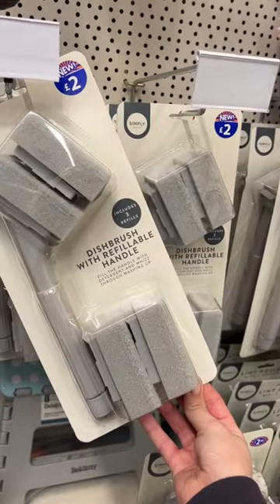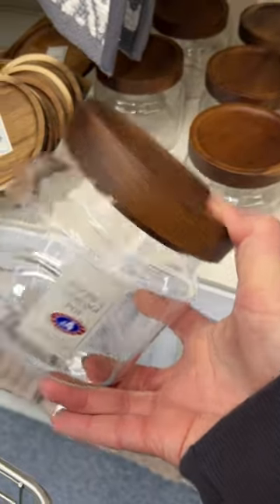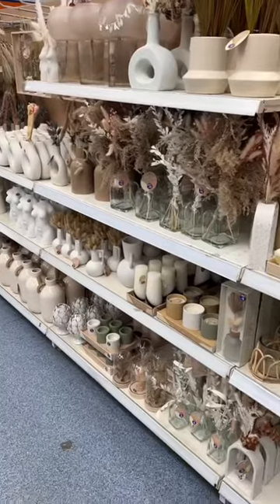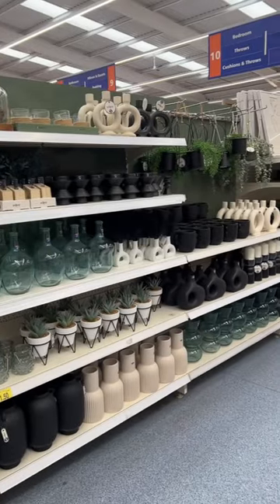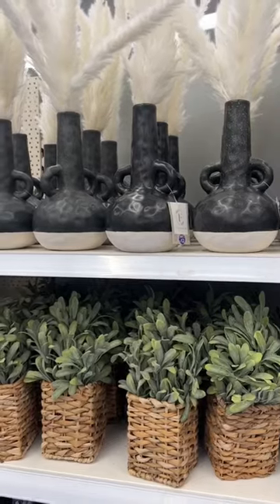These were new, love them. I also love their acacia wooded lidded storage jars and I actually got two of those. Had another look around all the new-in home section — loads of vases and really nice home decor pieces.